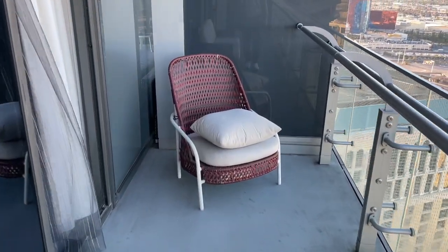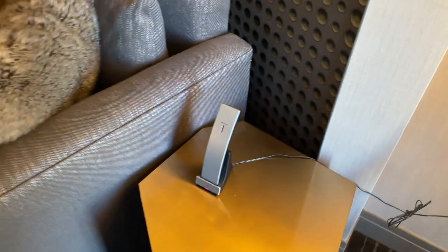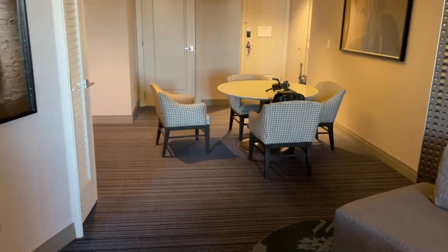There's another little chair over here. Going back inside, you do have a phone here. There's also a little ottoman over here, and there are plenty of outlets in here if you need to charge stuff.